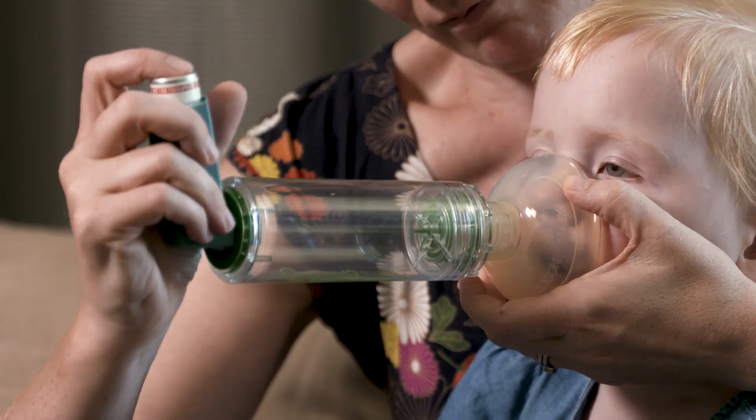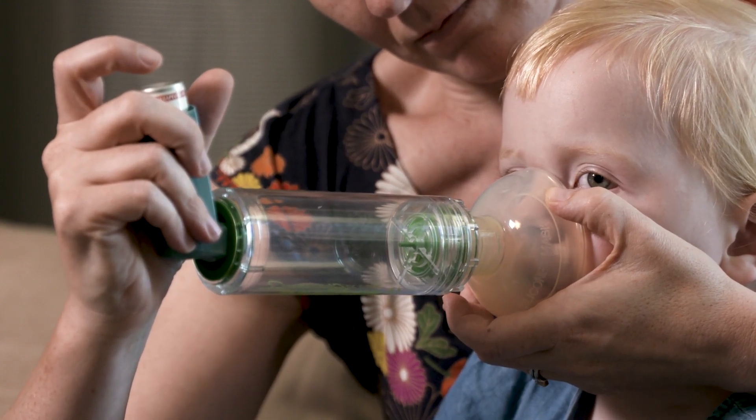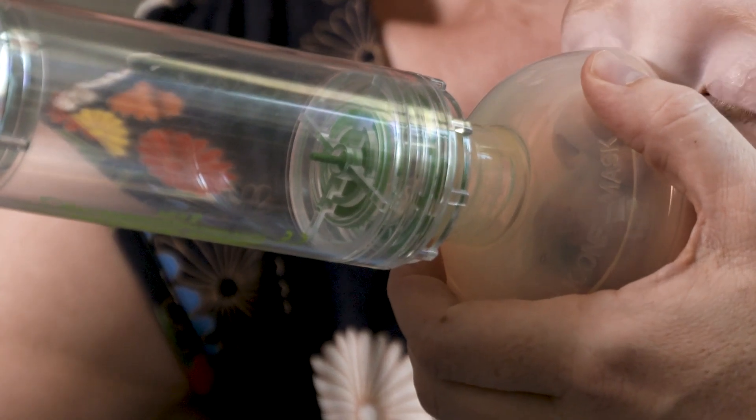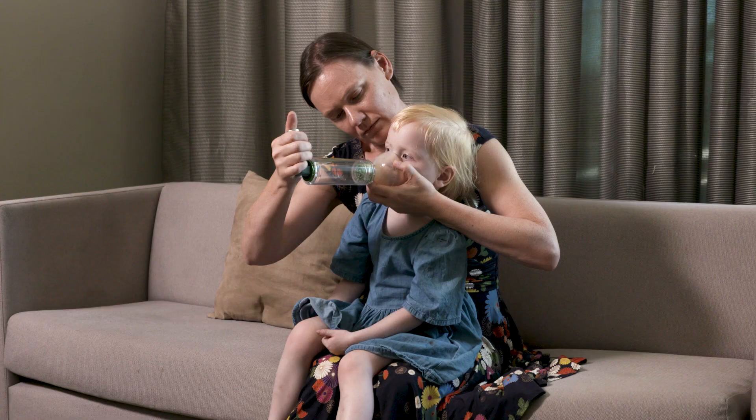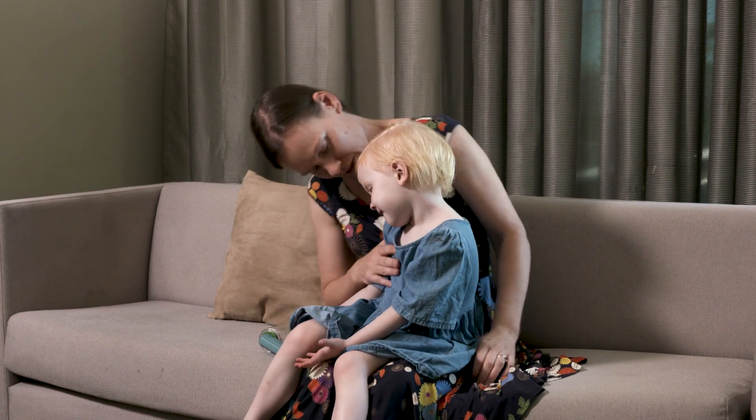Relievers are needed when there are asthma signs, such as your child having trouble breathing. After giving a reliever, breathing should get better, usually in minutes. However, you need to monitor your child's breathing and give more reliever if the signs get worse.